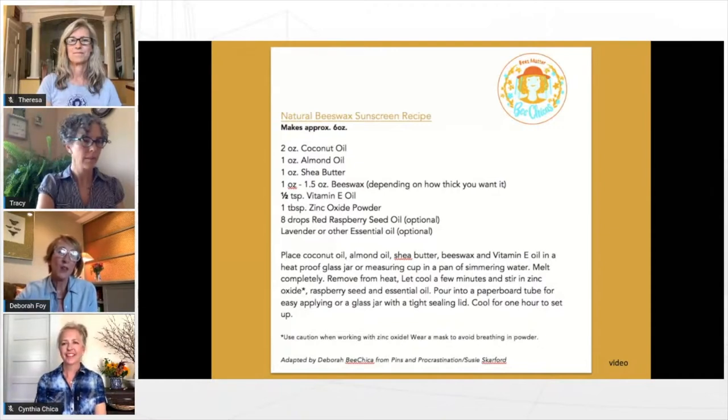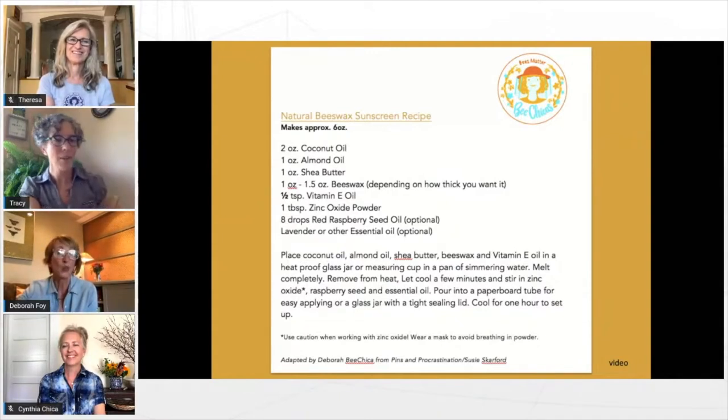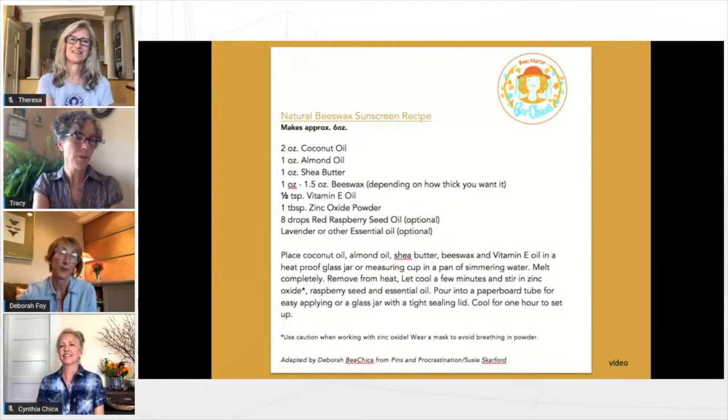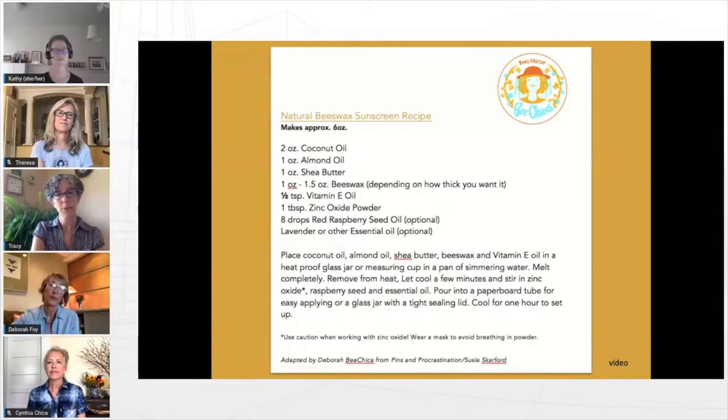I got all the supplies except for the zinc oxide and the raspberry seed oil at the grocery store. The zinc oxide and raspberry seed oil came from a local store here in Boulder called Rebecca's Herbal Apothecary on Spruce Street — a sweet little store that has a ton of workshops and so many products. We also use bulkapothecary.com and Mountain Rose Herb for online purchasing.